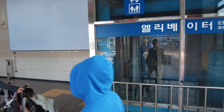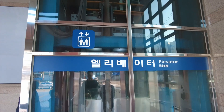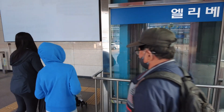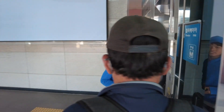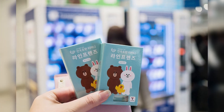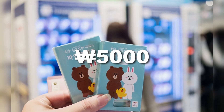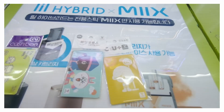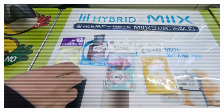Most train stations are accessible for strollers and have elevators. Now that you're at a subway station, you'll need to purchase your fare. The most convenient way to pay is by getting a T-Money card, which you can buy at a convenience store for 5,000 won. T-Money is like a rechargeable gift card that can be scanned for entry, and the balance will be automatically deducted.